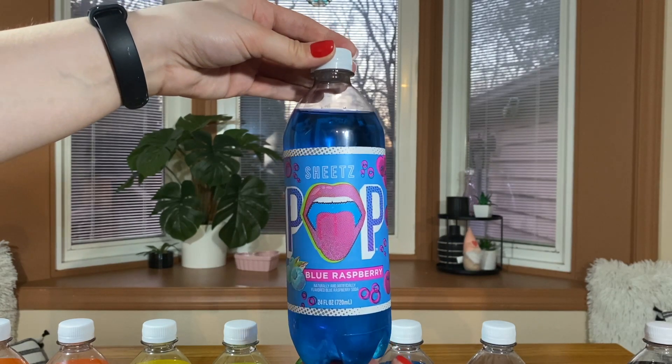Blue raspberry. Almost the same color as the cotton candy, but slightly darker. I already know I'm going to love this. That's good. Yeah, that's a nine out of ten for me. It's an eight for me, but yeah, that's a classic blue raspberry soda. That's so good — this is fire.